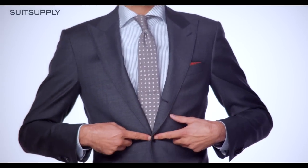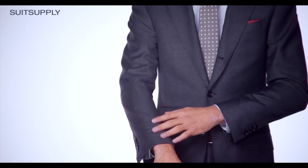The jacket is cut around the center button, so only close that one. The sleeves are slimmer and slightly longer than with our other fits, and also notice the ticket pocket on the right.